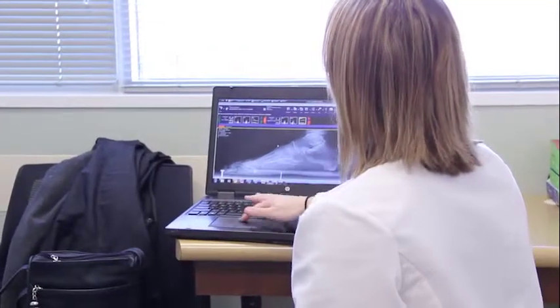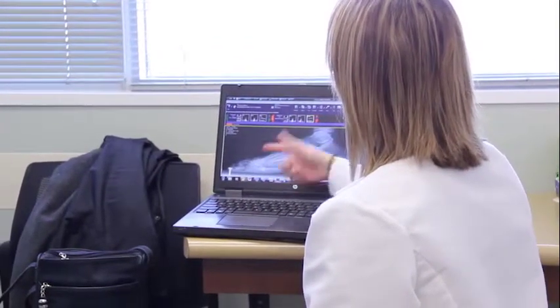Having foot pain on a daily basis is not normal. That's telling you that something's off with your foot — something's off with maybe your foot structure, you're not wearing adequate shoes, or you don't have adequate support.